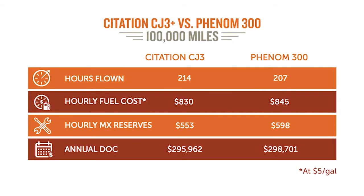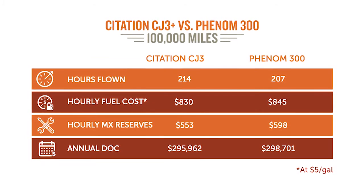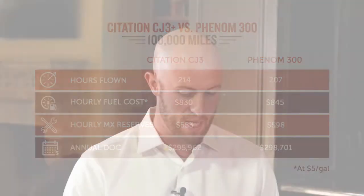For insurance, the Phenom 300 is $3,000 more than the CJ3 Plus. For pilot training, you pretty much cut it right down the middle — they're basically even. So your direct operating costs for the CJ3 Plus and the Phenom 300, if you're flying 100,000 miles, about 200 and change hours a year, it's about $300,000 in direct operating costs.